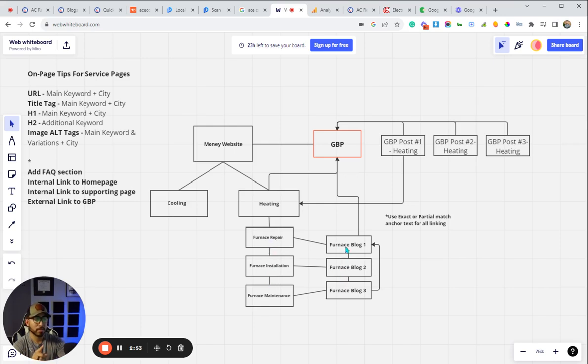We link these blogs to the service pages, and we also link these blogs to our Google Business Profile. Going back to the service pages — those service pages will link back to a supporting page, which could be the top-level category page or one of the additional service pages. For example, from the maintenance page I can link to the repair page, and from the repair page I could link back to the home page. What I like to do is link once to the home page, once to a supporting service page, and then do one external link to the Google Business Profile. So most of the time these pages will have three links: two internal and one external to the Google Business Profile.